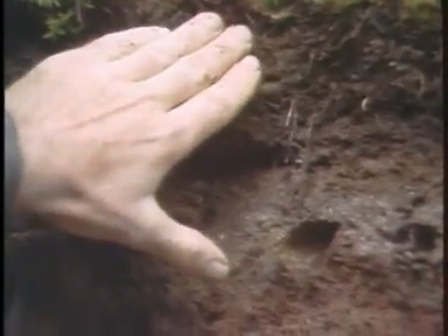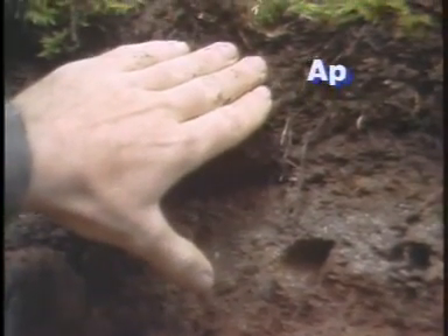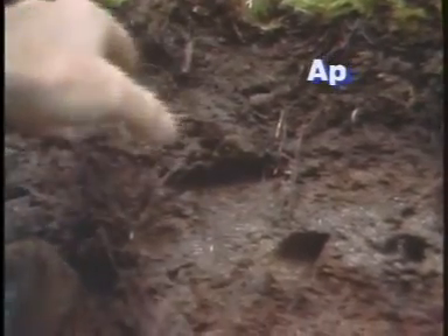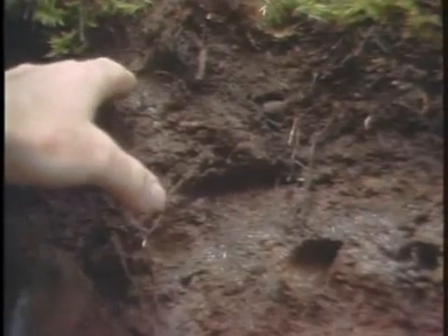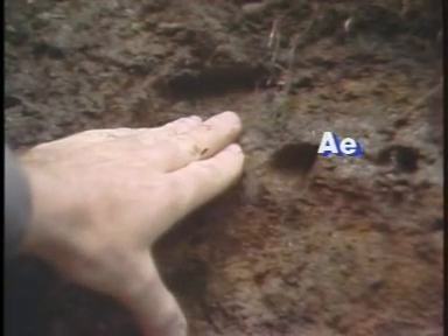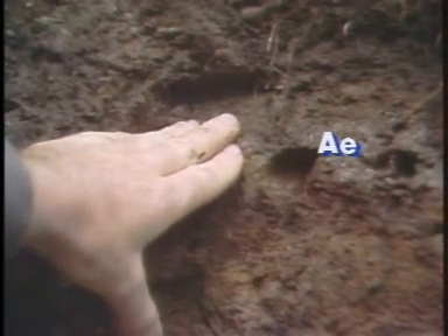The mineral soil includes an AP horizon — P for plow. This horizon has been cultivated during mechanical site preparation before the present stand was planted. Just below this very recent AP horizon is the AE — that's the leached, bleached, grayish horizon from which the iron has been removed.